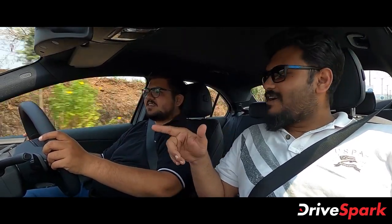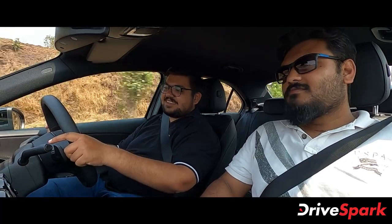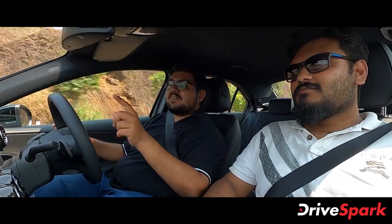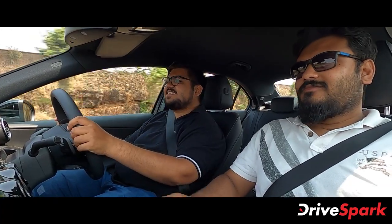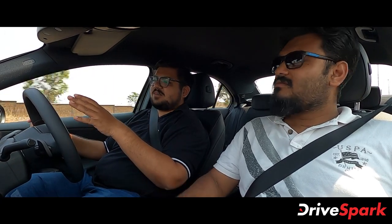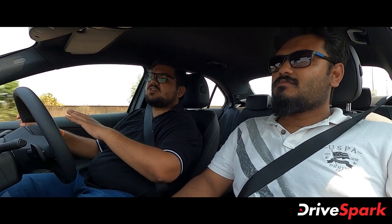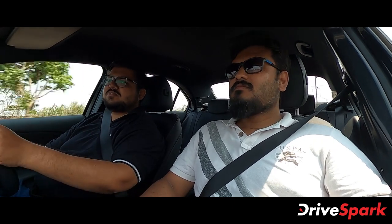There's an interesting fact about this 1.3L engine we were discussing. This engine is also available in the Indian market — in the Renault Duster and Nissan Kicks. It's a 1.3-litre turbo petrol engine co-developed by Daimler, Renault, and Nissan. So you can find variants of this engine across all three brands' cars.